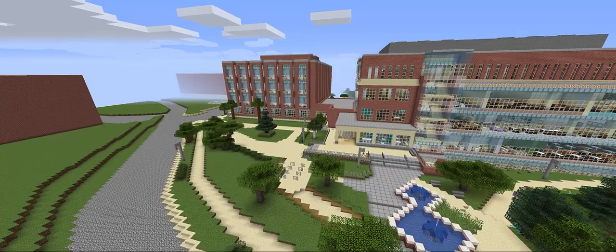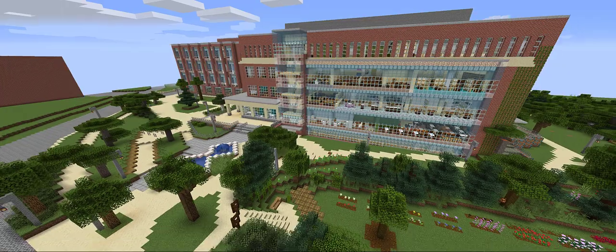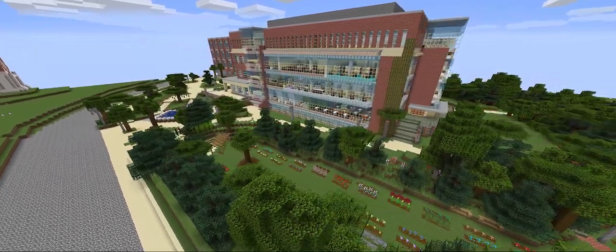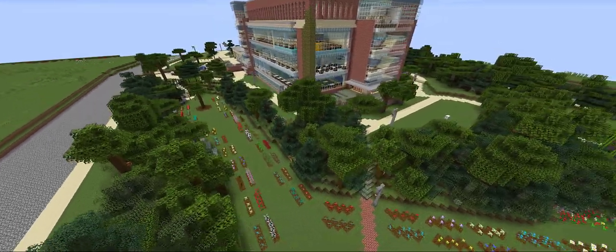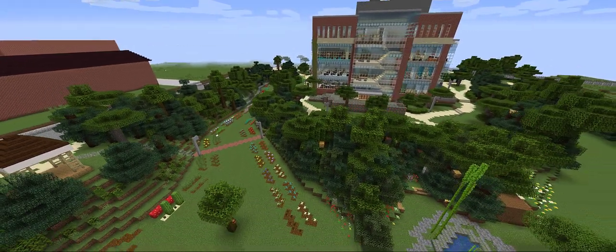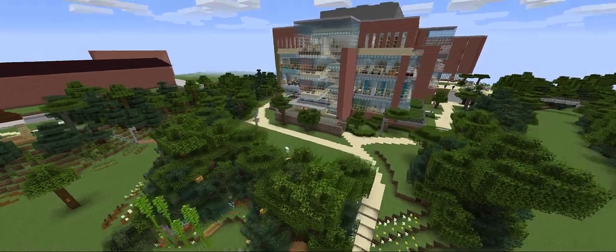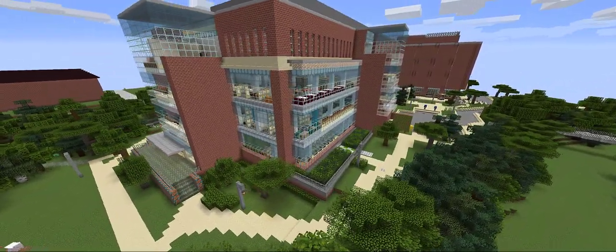Continuing around to the west, we can see the W.J. Beale Botanical Garden, an outdoor laboratory for the study and appreciation of plants. More than 2,000 different taxa can be found within the garden. Heading back toward the Red Cedar River, we'll finish where we started at the Red Cedar entrance.